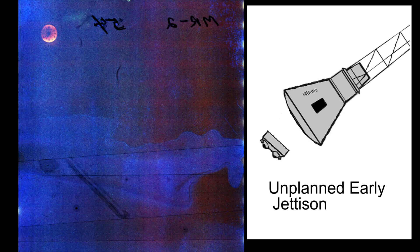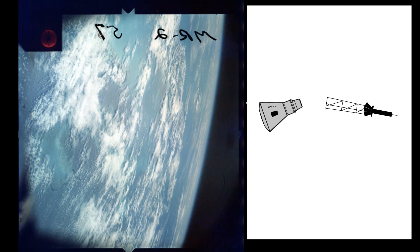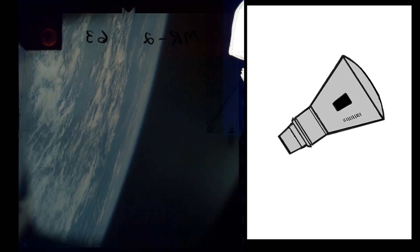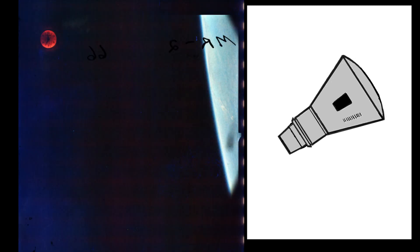T plus two minutes 19 seconds, Retropack jettisoned — the heat shield is now clear. T plus two minutes 20 seconds, escape tower jettisoned. T plus two minutes 35 seconds, turnaround maneuver: the capsule ASCS system rotates the capsule 180 degrees to heat-shield-forward attitude, nose pitched down 34 degrees.